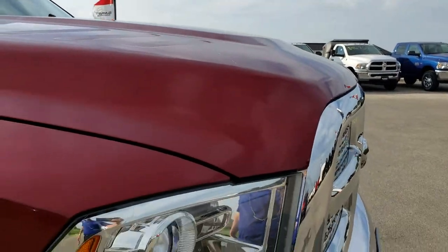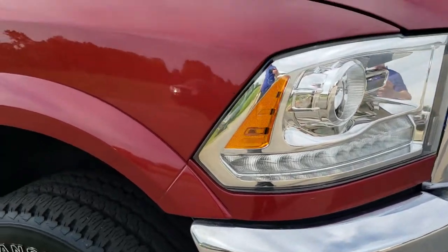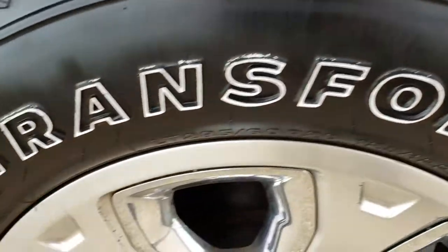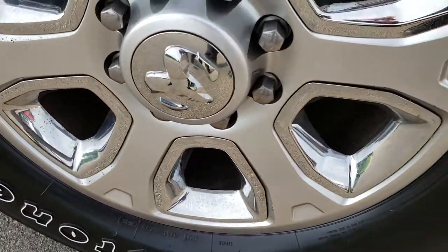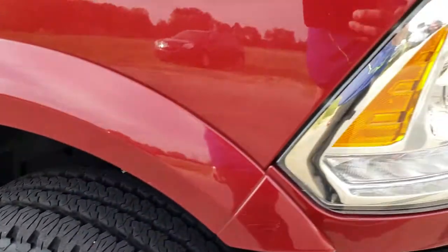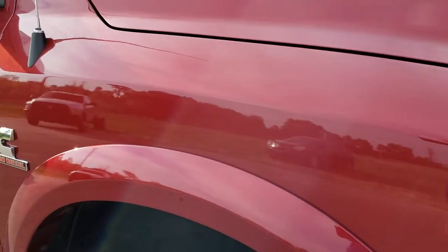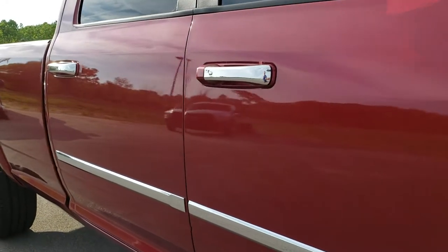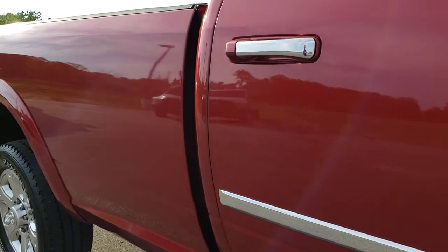I didn't see any dents or dings on the hood. The passenger side front fender is in really nice condition. The passenger side rim has no major scuffs or scrapes, and that tire has just as much tread as the driver's side. As you go down this side of the truck you can see just how clean the body is — how reflective and mirror-like that paint is.